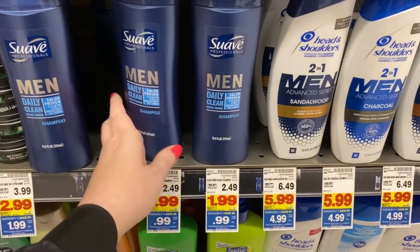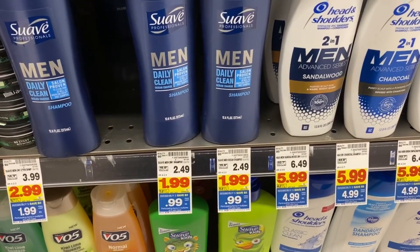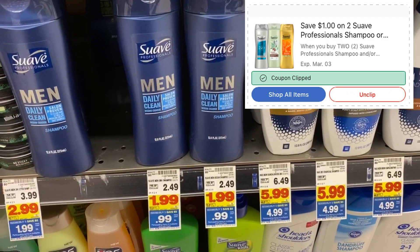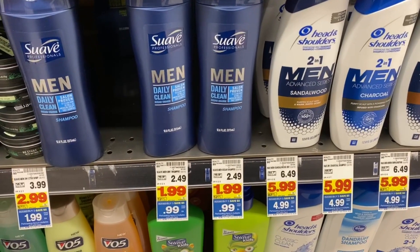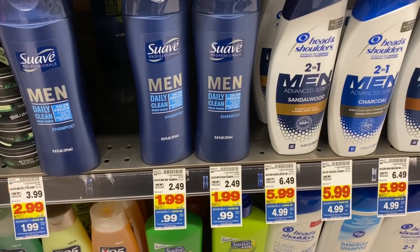There's a really cool deal on the Suave Men — they are mega sale price for $0.99. Go into your Kroger app and there's a $1 off two digital coupon. Grab two of them for $1.98, use that dollar off two digital coupon, and you can grab two for $0.98 total, or $0.49 each.